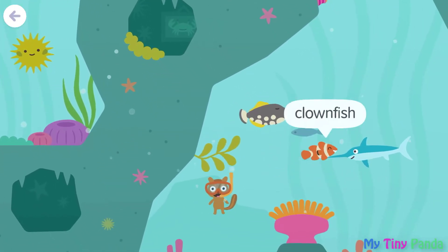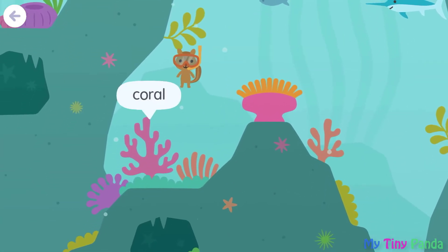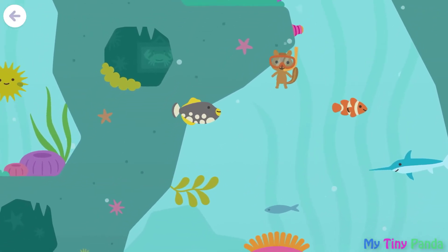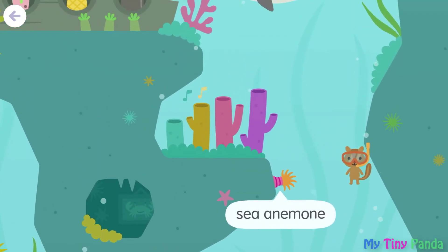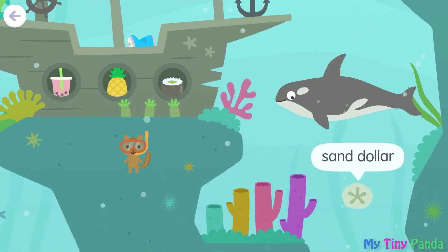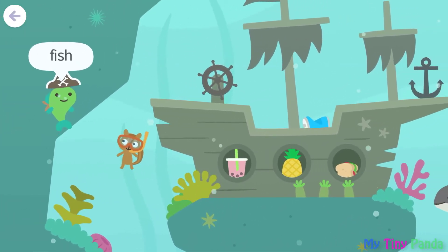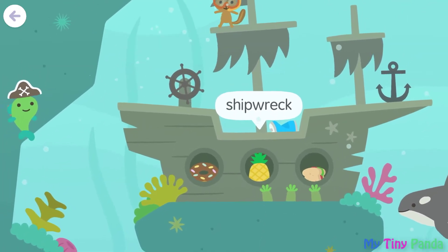Blowfish, clownfish, swordfish, sea anemone, coral. Sea anemone. Orca, sand dollar. Fish, shipwreck. Shipwreck.